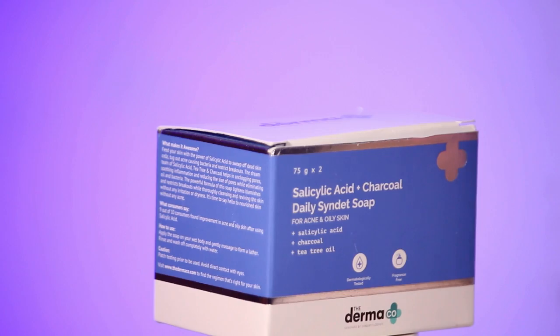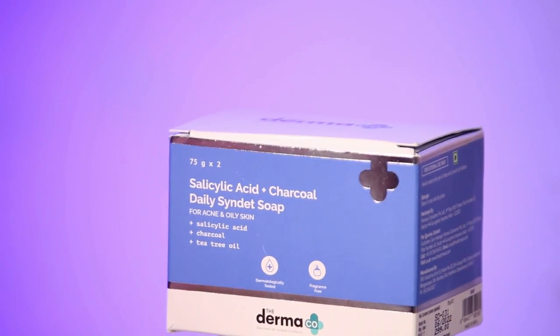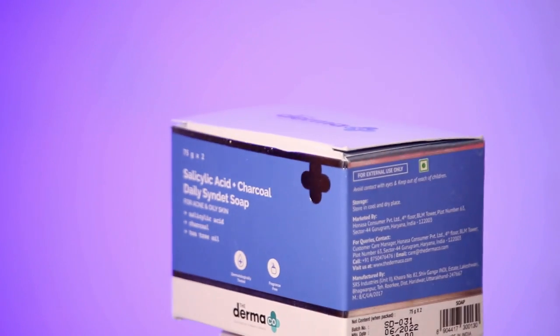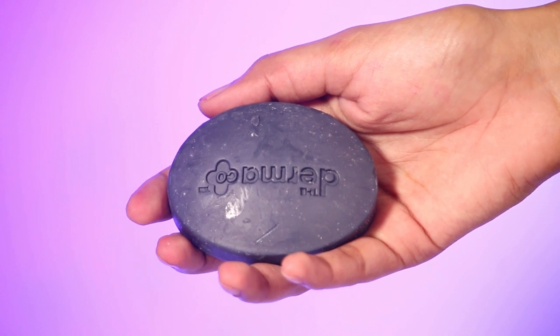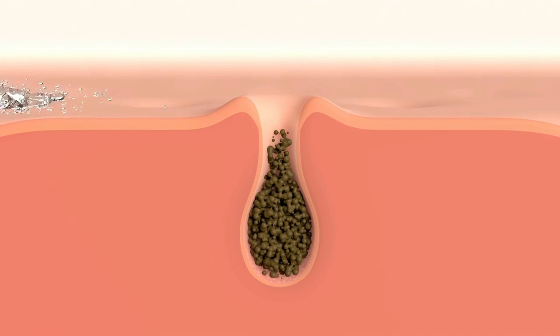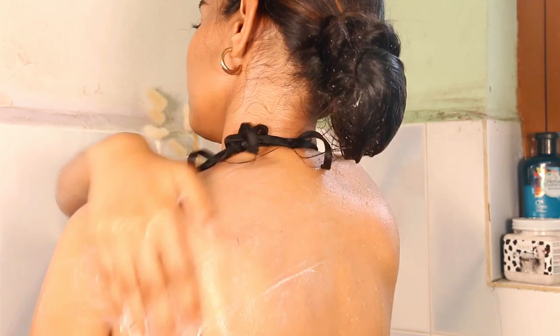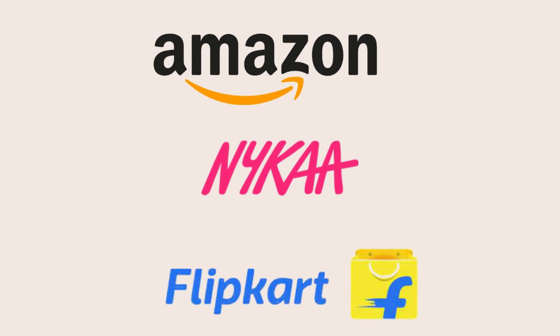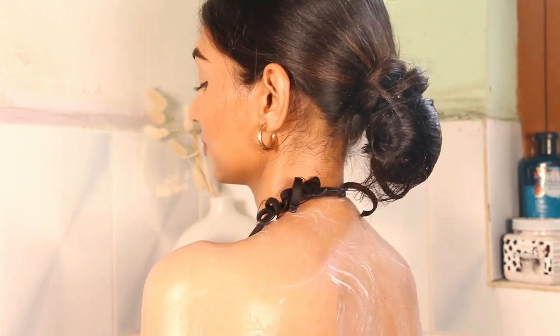Now I want to introduce you to another Dermaco product which is also my favorite — their Salicylic Acid and Charcoal Daily Soap. It helps in thoroughly cleansing your skin; it has exfoliating properties which give you clean and clear skin. It is ideal for people suffering from body acne, as it deeply cleanses and exfoliates dead skin cells and helps in unclogging pores. It has charcoal, salicylic acid, and tea tree, which eliminate bacteria and oil embedded deep in your pores. These products are available on Nykaa, Flipkart, and Amazon — the link is in the description box below.